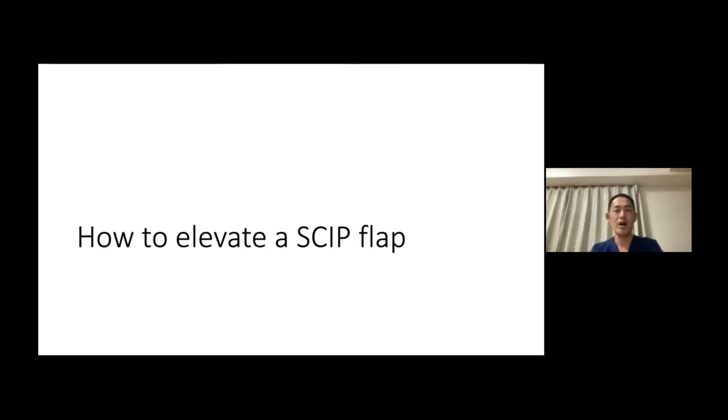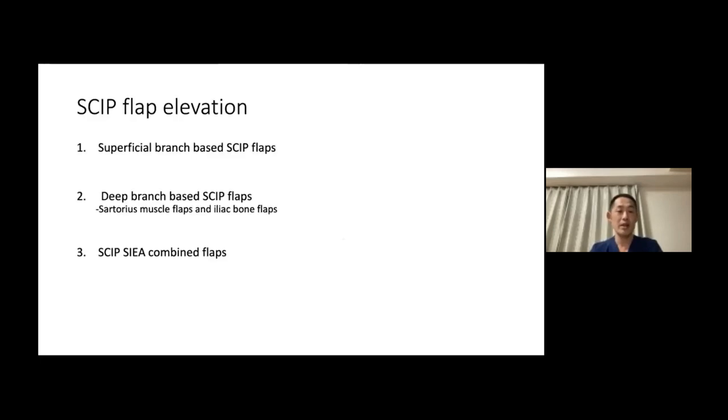How do you harvest a skip flap? Without further ado, let's get right to it. I will first talk about the easiest method — superficial branch-based skip flaps — and then go on to deep branch-based skip flaps. Finally, I will talk about skip flap combined with SIEA for coverage of very large defects.